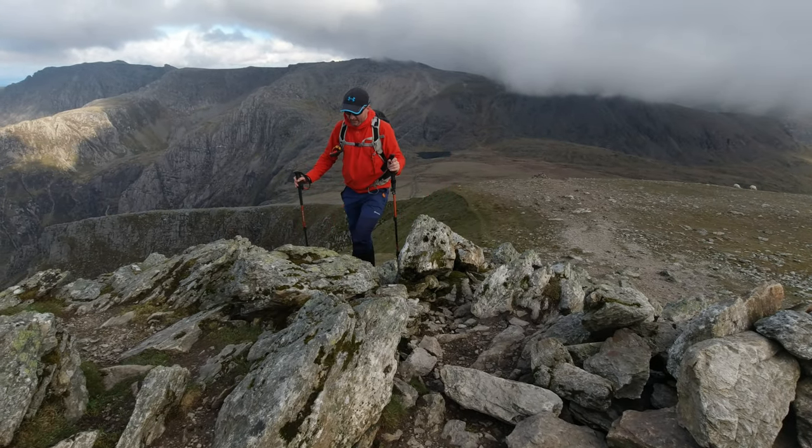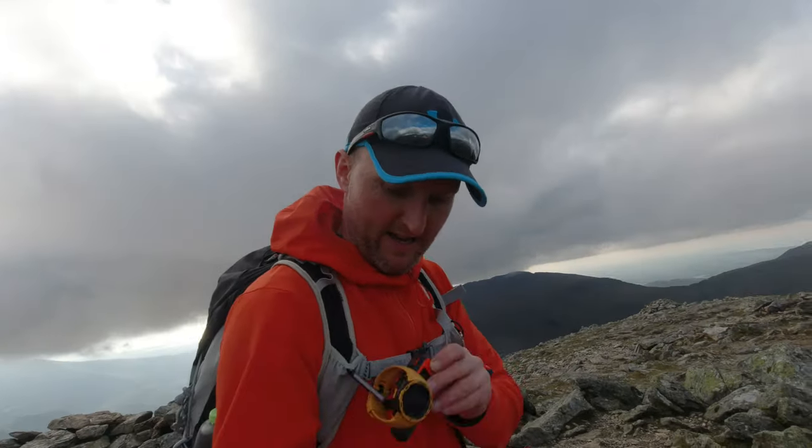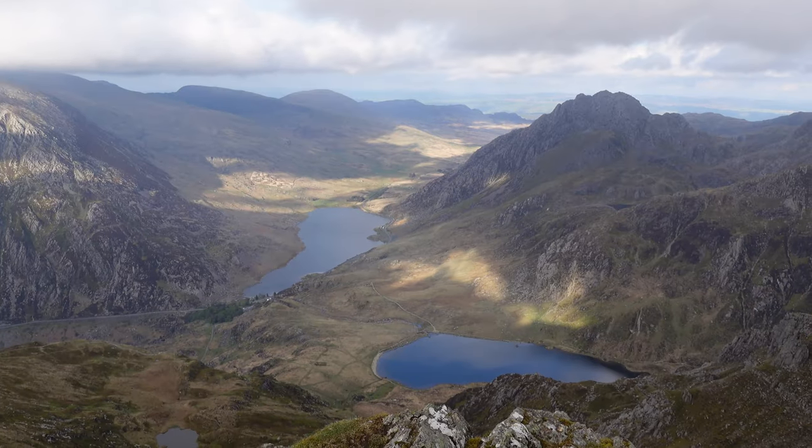Oh, happy days! Finally, folks — 20 to 7. A bit of swearing on the video, apologies. What a day. At least we've been treated to a view for the last summit of the day.